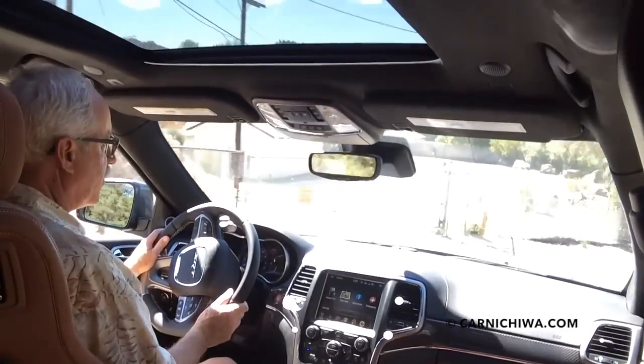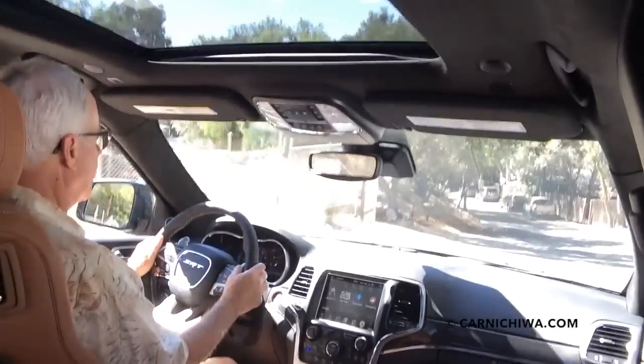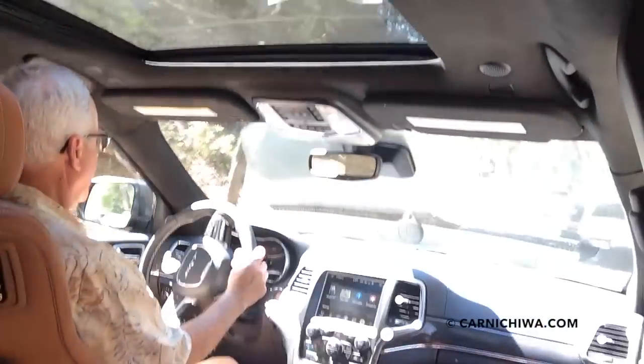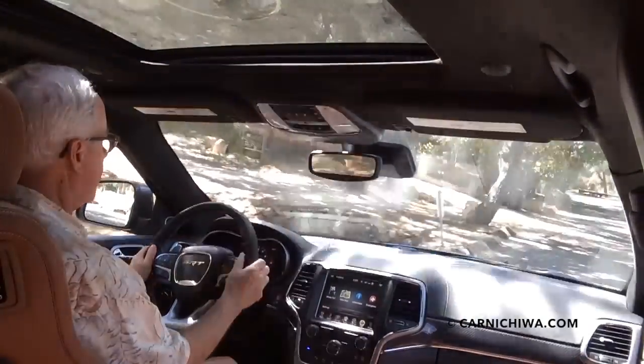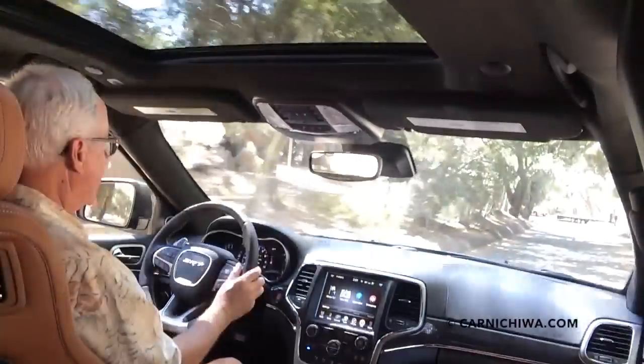It is really just an absolute joy to drive. I'm going to pull up over here on a little country lane. Beautiful scenic area — if you're ever in Malibu, come on up to the Calamigos Ranch. I think you're going to be surprised at how pretty it is here.